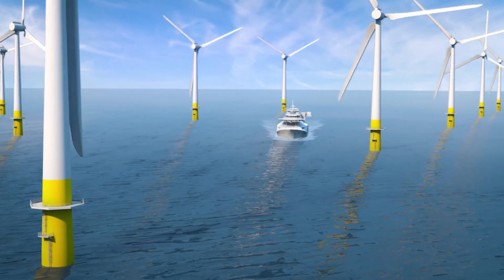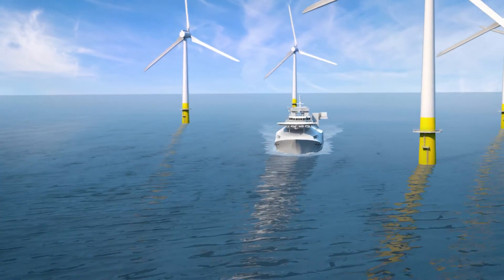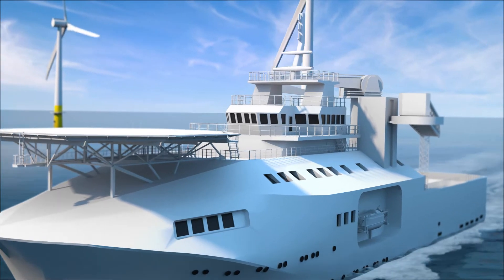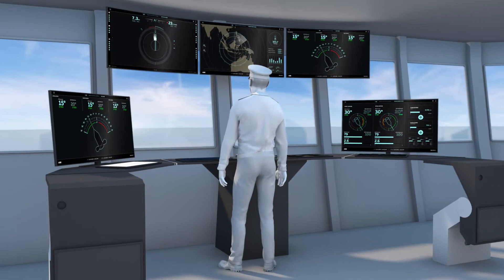Once up and running, maintaining turbines requires even greater efficiency and manoeuvrability to keep personnel and turbines safe. ABB delivers this entirely through electric power.